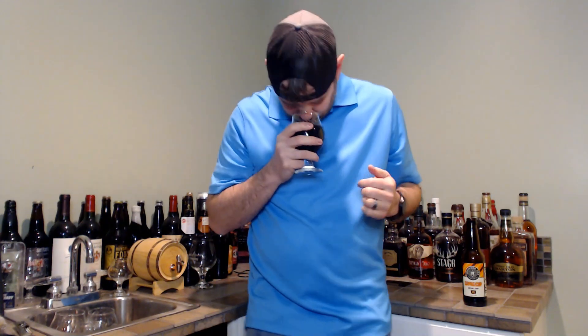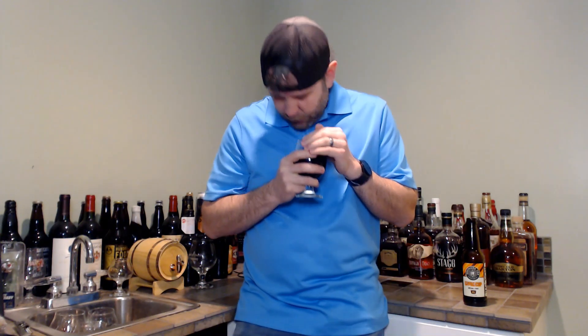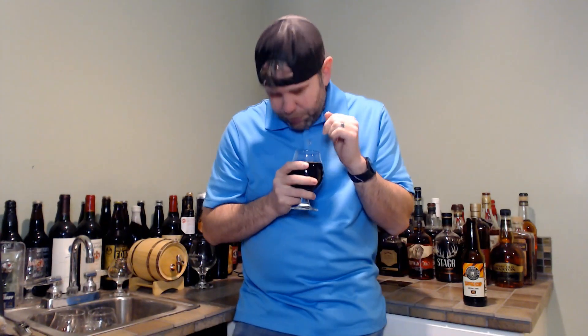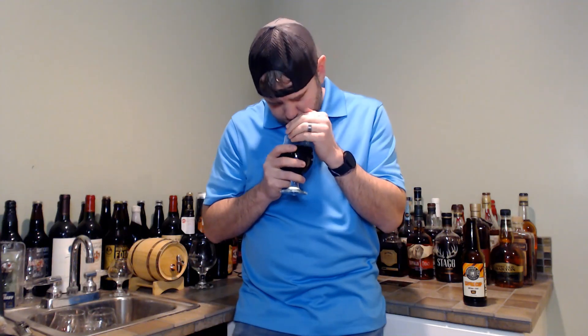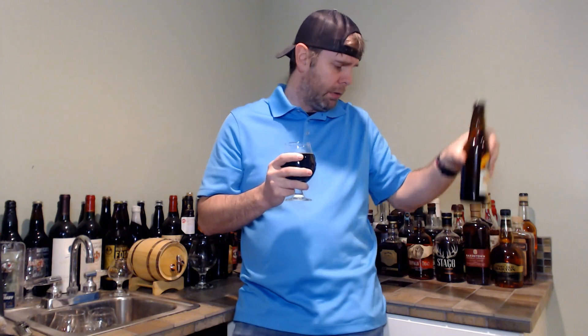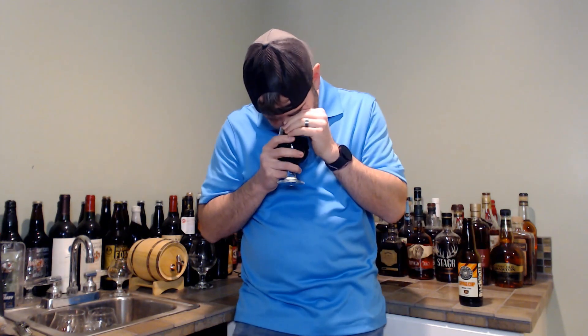Yeah, it's peanut butter. It has like a peanut butter powder aroma to it — it smells kind of like the Reese's Peanut Butter Cup cereal, getting those vibes off of it. There is some chocolate malt coming through in there as well. I'm not picking up any alcohol on the nose. Mostly it's just that peanut butter. It says natural flavors, made with milk sugar. Yeah, peanut butter and chocolate — there it is. Cheers.